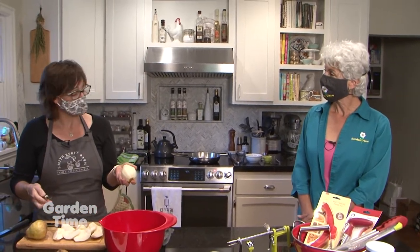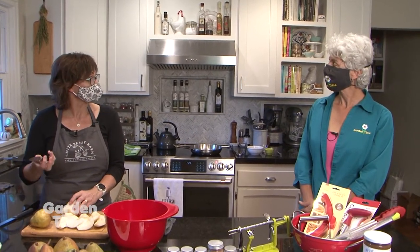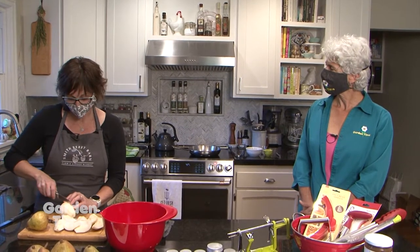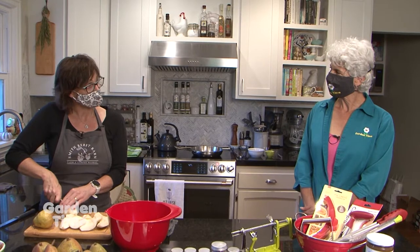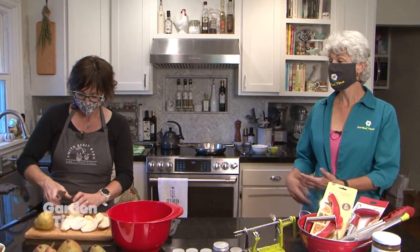We harvest Bartlett starting in late August. We are still picking them and we do have you-pick on them as well as in our cooler. We have them ready-picked for people who want to buy them already picked. Comise is the one that will last all the way through Christmas and is an excellent dessert pear, so save these recipes till then.